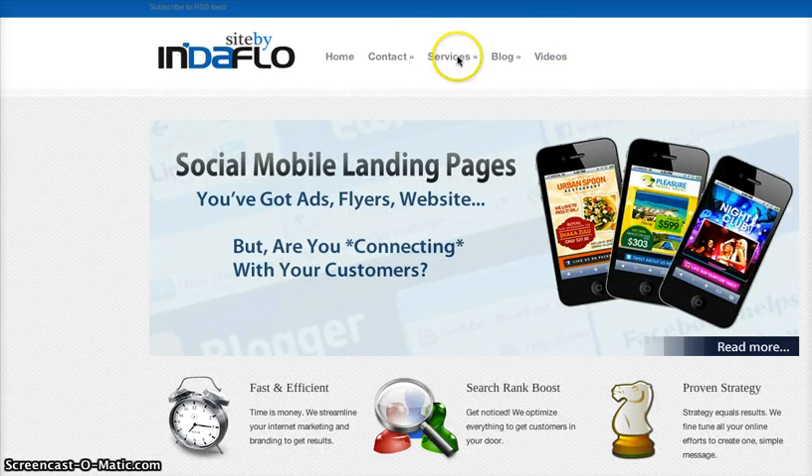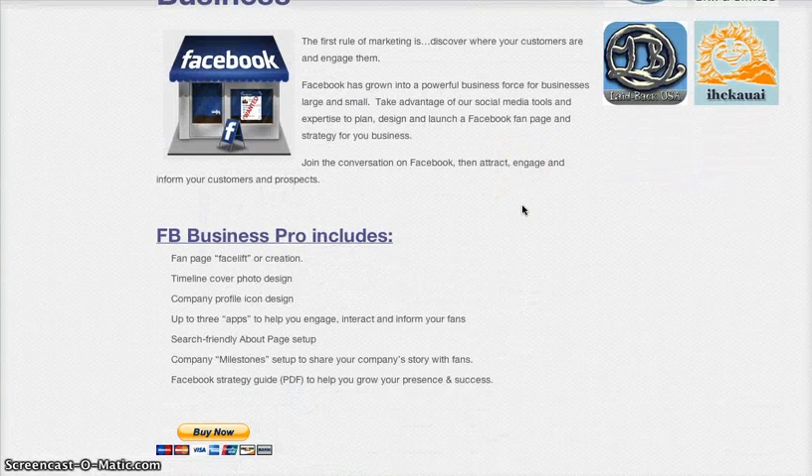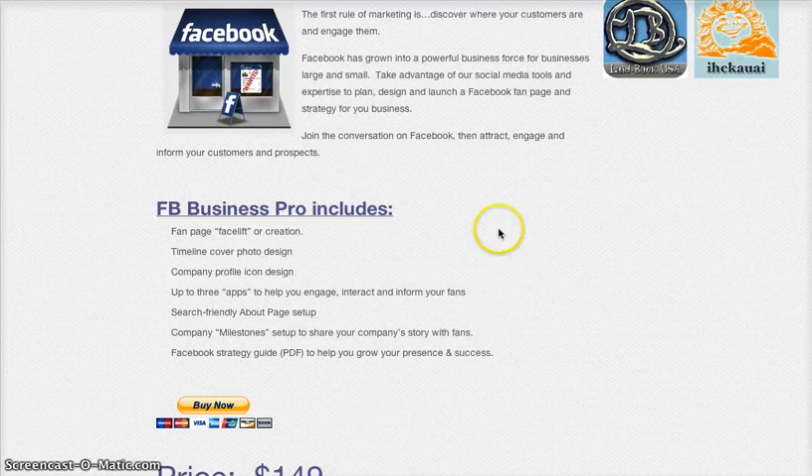Let me go over to our service page. We call it our Facebook Business Pro. This includes a fan page facelift or creation. We use our years of experience on Facebook, keep up with all the changes, and customize your Facebook page to match your branding, your website, and any other marketing materials you put together.